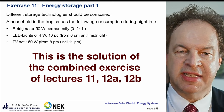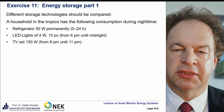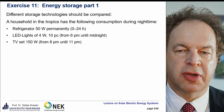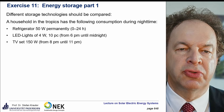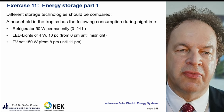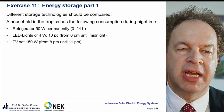Welcome to our 11th exercise about energy storage. We have a system equivalent to the one used for calculating the photovoltaic power generator. It consists of a refrigerator running permanently 24 hours at 50 watts, LED lights at 4 watts each with 10 pieces running from 6 pm until midnight, and a TV set of 150 watts running from 8 pm to 11 pm.